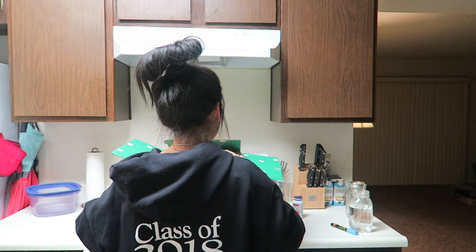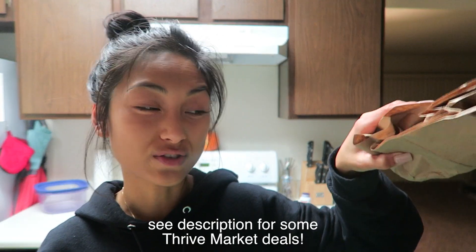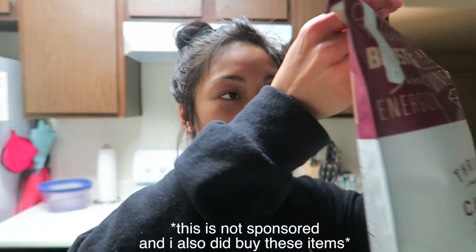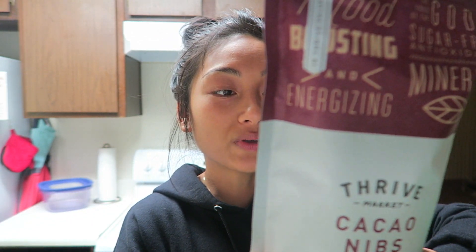I got my camera out because I wanted to show you guys my Thrive Market package came in — so it's basically a grocery haul but I didn't go anywhere, Thrive Market just sent it to me. One of the most important things ever: cacao nibs. I was running out of cacao nibs, which are basically the cocoa bean itself fragmented into pieces — really high in antioxidants, high in magnesium, has a nice chocolate taste and a really good crunchy add-on to smoothies and smoothie bowls.